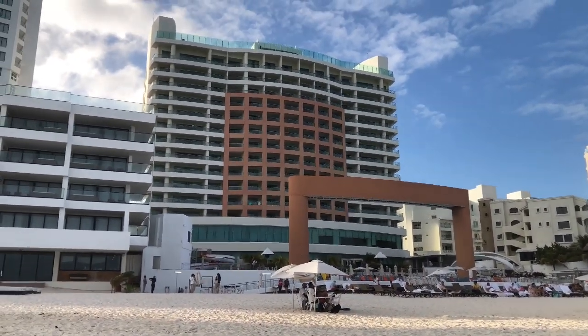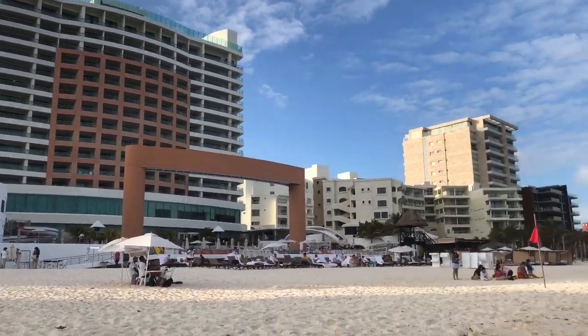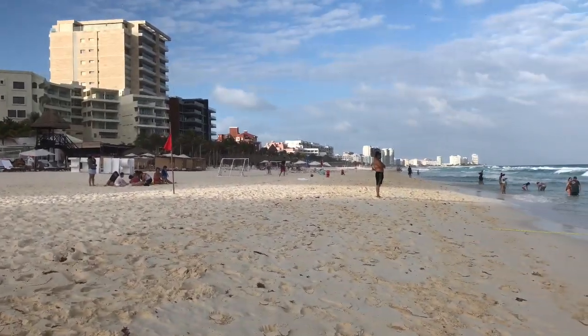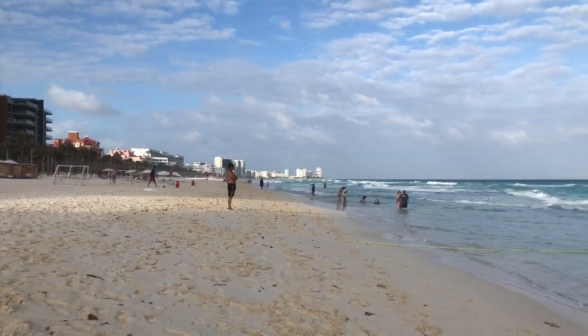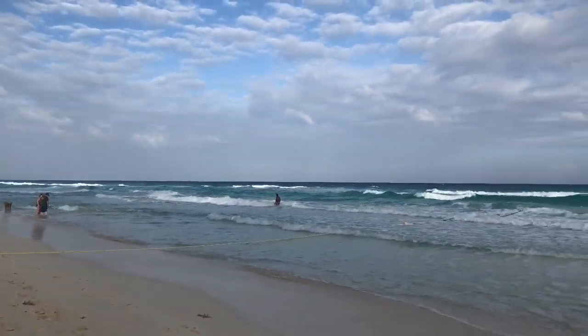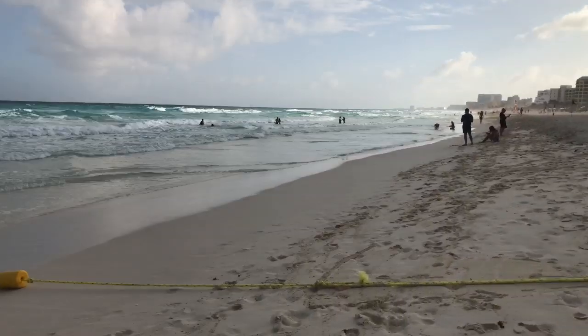We are staying at this resort. Remember in my last vlog I showed you guys the rooftop — you can see it over there. They also have one of the restaurants up there. These are all the resorts and hotels here, and I would highly recommend, if you're planning to come to Mexico or Cancun, to consider this area.